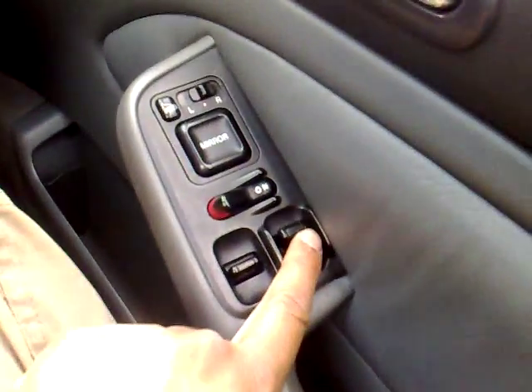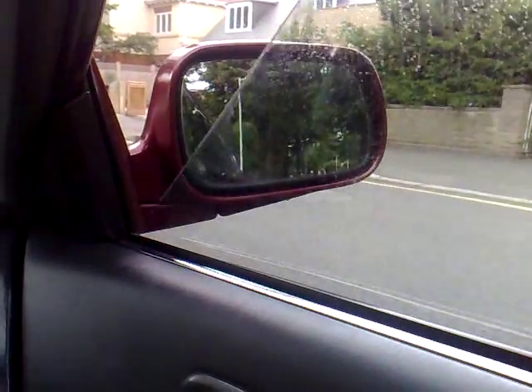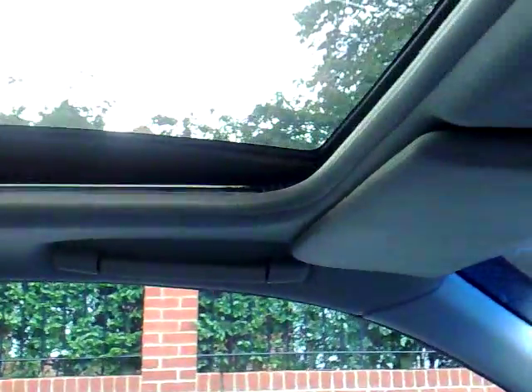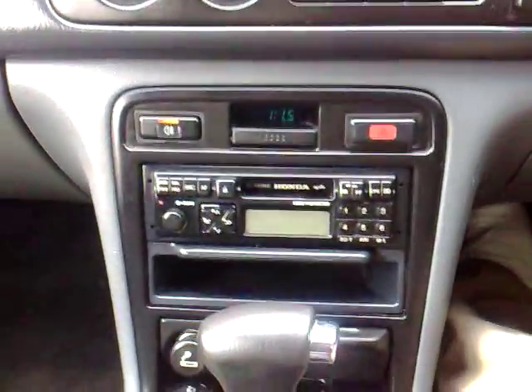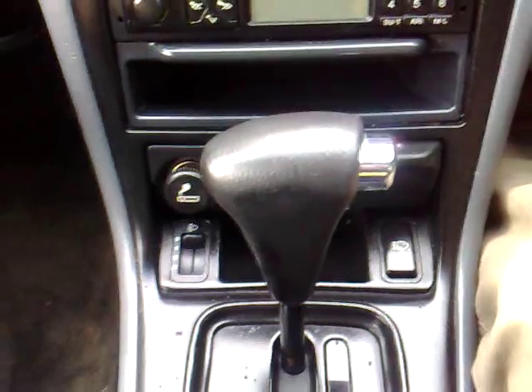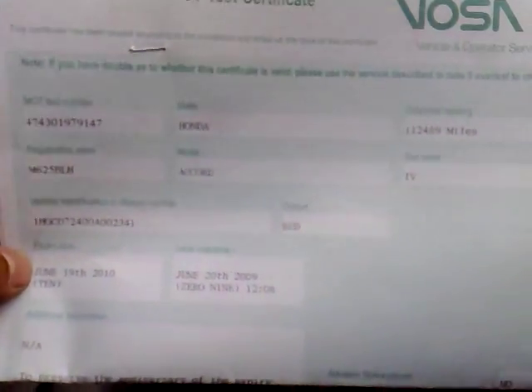The vehicle has all the bells and whistles working just as any Honda owner will tell you. 112,000 on the clock — absolutely nothing for a vehicle like this. All the toys work as they should. Grey leather interior with just a slight tear on the armrest and the driver's seat bolster, but a fantastic vehicle offered with absolutely no reserve. Coming with a brand new MOT — June the 19th, 2010 — on M625 BLH Honda Accord at 112,489 miles, having done another seven miles since then.